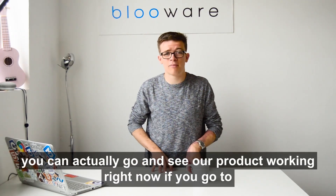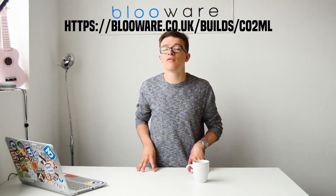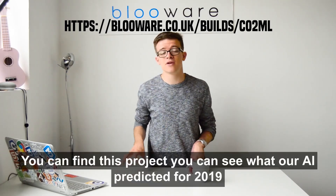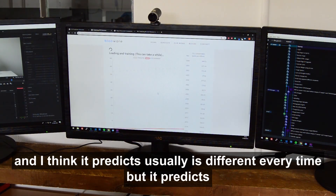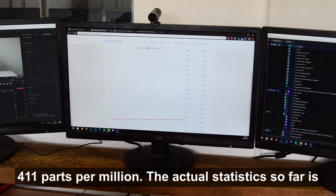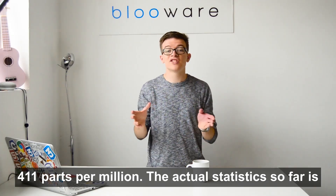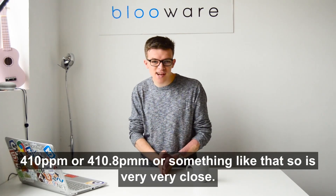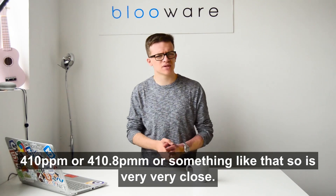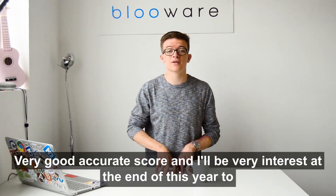You can actually go and see our project working right now. If you go to blueware.co.uk/builds/CO2ML you can find this project and see what our AI predicted for 2019. It predicts — usually it's different every time — but it predicts about 411 parts per million. The actual statistic so far is 410 or 410.8 or something like that, so it's very close and got a very good accuracy score.